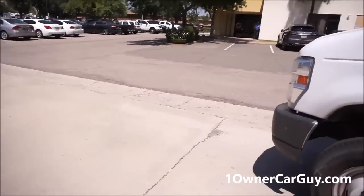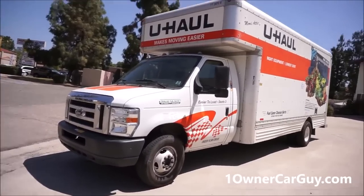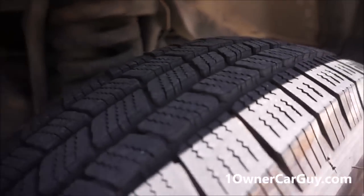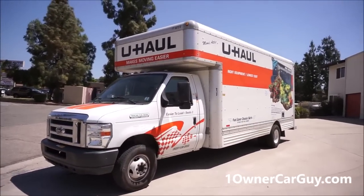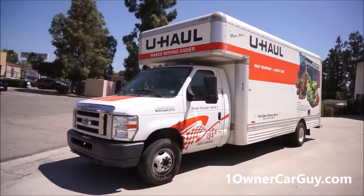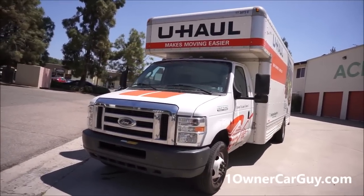That's the deal — thanks for watching. Have a great day or night, wherever you are. And look at these tires — Michelin's, nice, lots of tread. The trucks are maintained and great. Just go to uhaul.com and rent it. Check my channel — I do all kinds of videos and I sell cars. One Owner Car Guy, onownercarguy.com. Have a great day, goodbye.